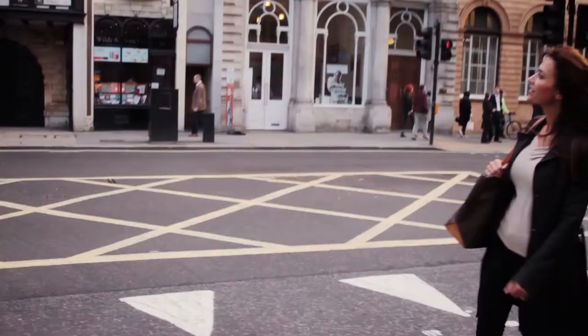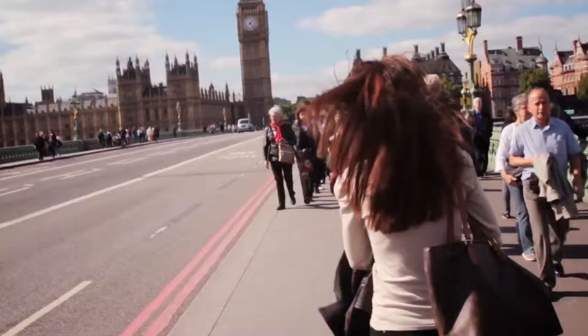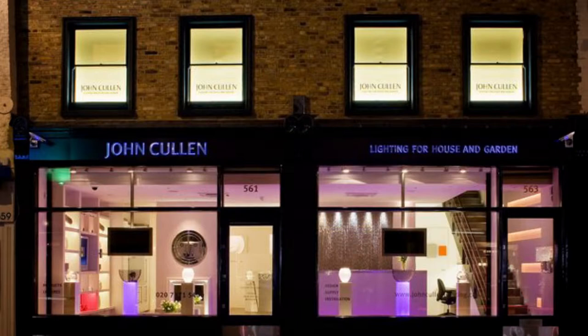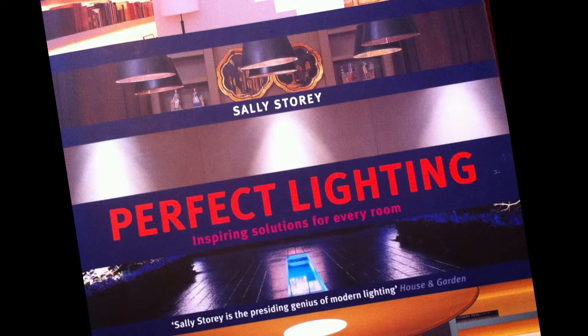In this episode of Inside Design Minds, I travel to the London Design Festival to meet with famed lighting luminaries in the Chelsea Design Quarter. My first stop is the John Cullen Lighting Showroom on Kings Road to speak with British lighting guru Sally Story and legendary interior designer Emily Todd Hunter. Sally is the author of Perfect Lighting and is known as the presiding genius of modern lighting.